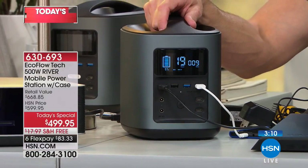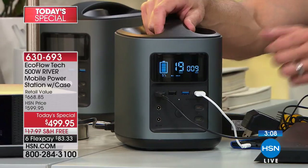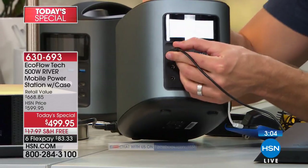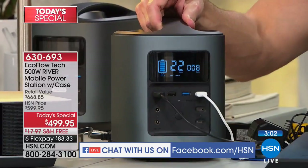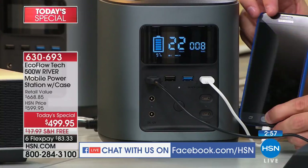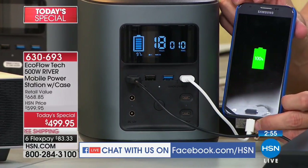Let me check in with Facebook and share some of the stories we're getting. Here's what Judy said — Judy bought one last night for her oxygen machine. That's such a great idea because sometimes power is life — power is what we need for our medical devices.